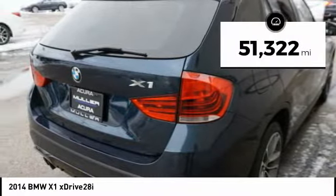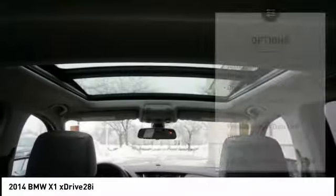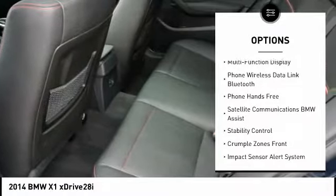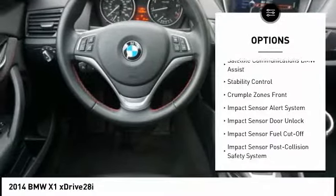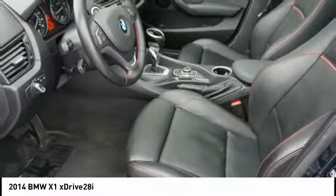This vehicle has less than 55,000 miles. Here are some of this vehicle's great options: stability control, traction control, cruise control, fog lights, clock, power brakes, child safety locks, trip odometer, trip computer, rear floor mats.